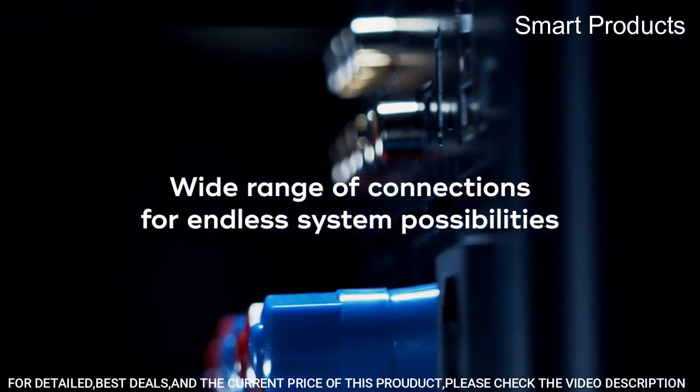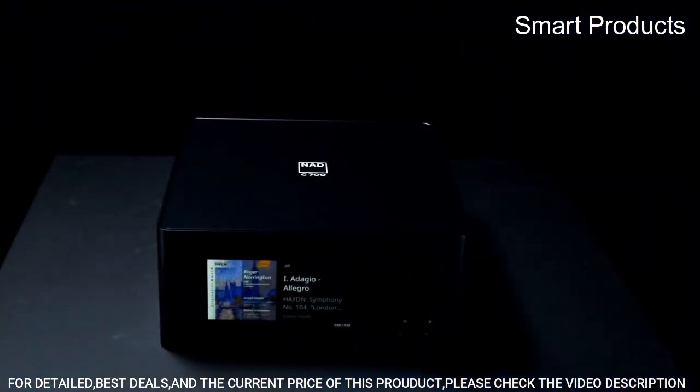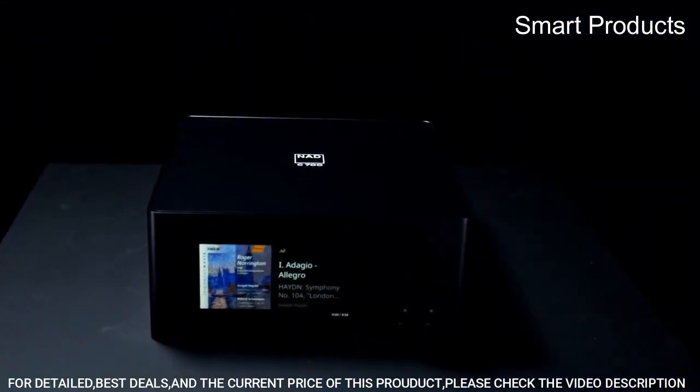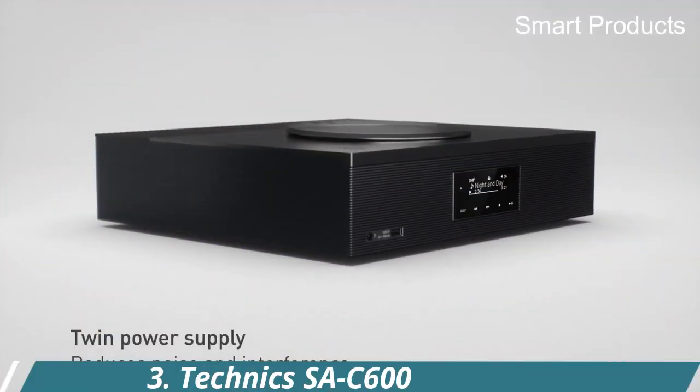In addition to its streaming capabilities, the C700 also includes a range of analog and digital inputs, including two optical and two coaxial digital inputs.